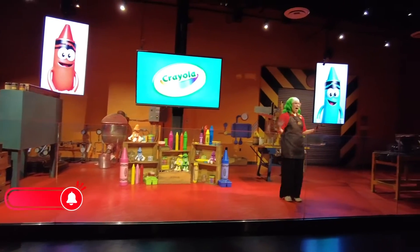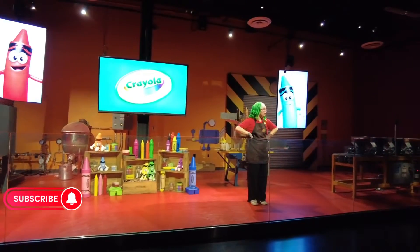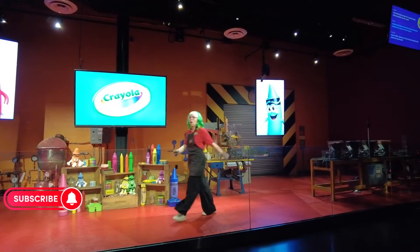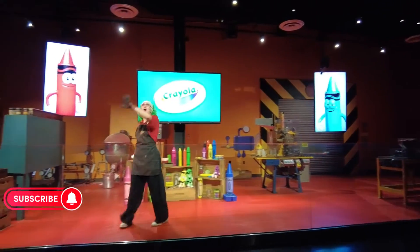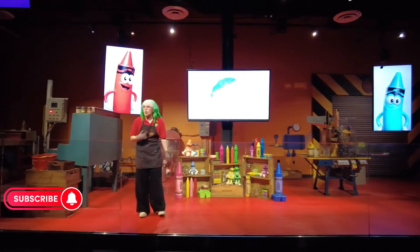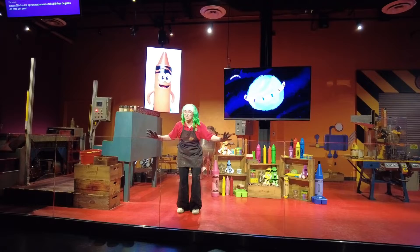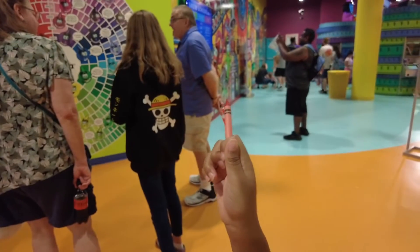Also, the only time we've been able to catch the live Crayola show has been on a weekend. Our factory is located here in the USA. We make some crayons that are used all over the world. Our factory actually makes over two and a half billion crayons every year. We get a free red Crayola crayon at the end of the show.